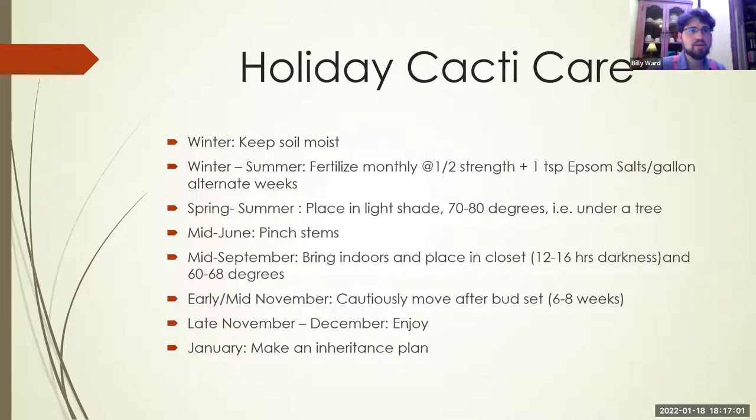What do you do with Christmas cacti in winter? When they're blooming, keep the soil moist. These are very different from desert cacti — they can handle more moisture, particularly during bud formation and blooming. Winter through summer care is not as specific as the poinsettia. They benefit from fertilizer at about half strength once a month, plus one teaspoon of Epsom salts per gallon — though not at the same time as the fertilizer. Some people swear by the Epsom salts, others skip it and still have good results.